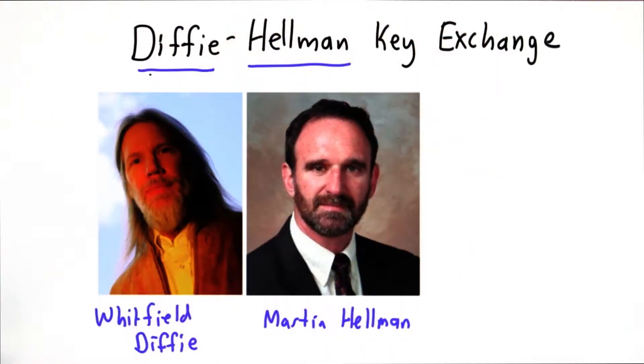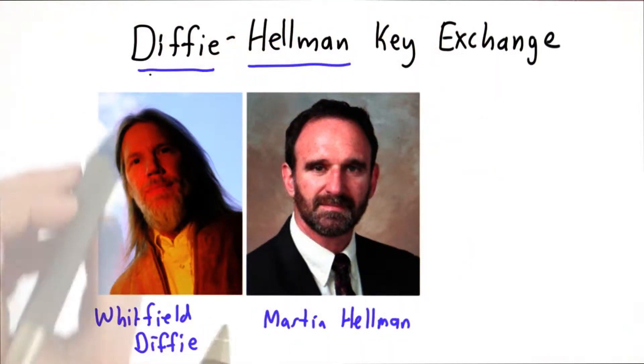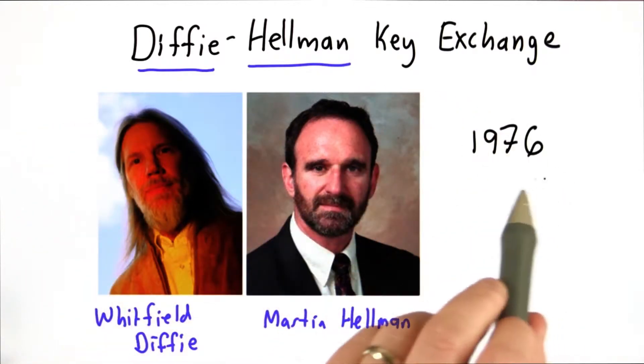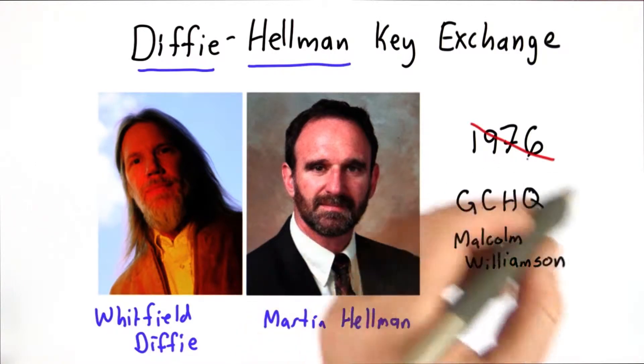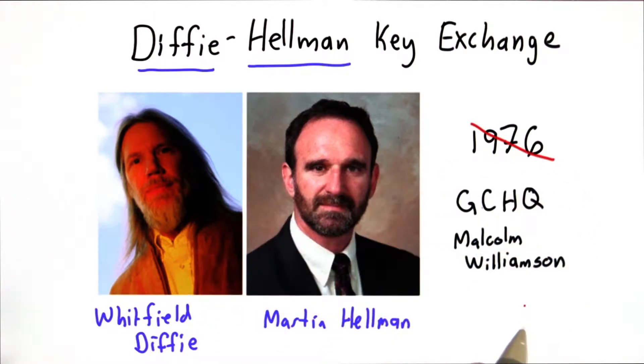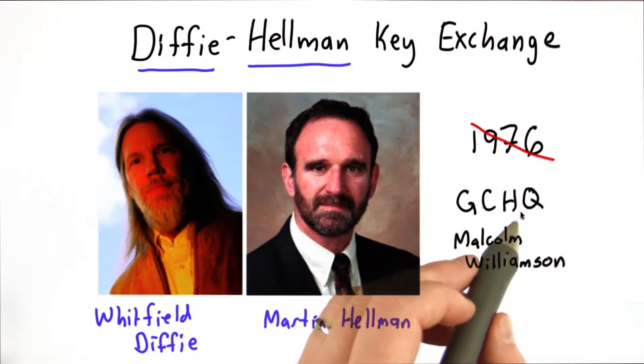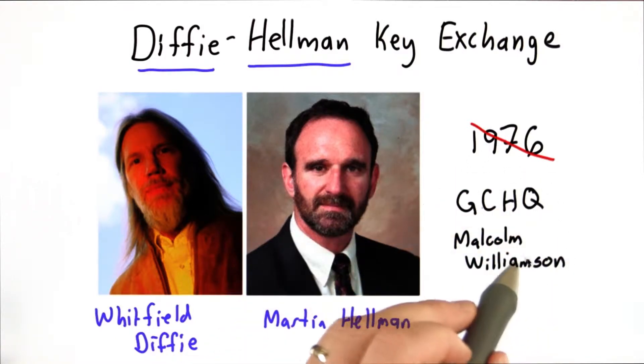The first real solution to this problem, and one that is frequently still used today, is called Diffie-Hellman Key Exchange. It was first published by Whitfield Diffie and Martin Hellman in a very famous 1976 paper. It was actually discovered a few years earlier by Malcolm Williamson, who was working at the British government communication headquarters — the successor to Bletchley Park.